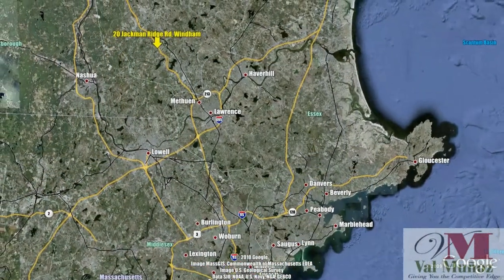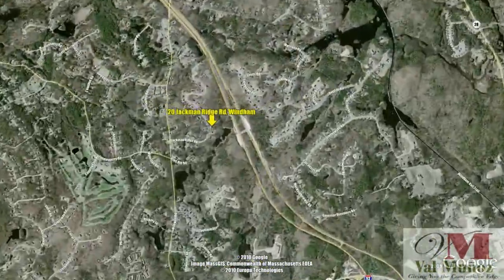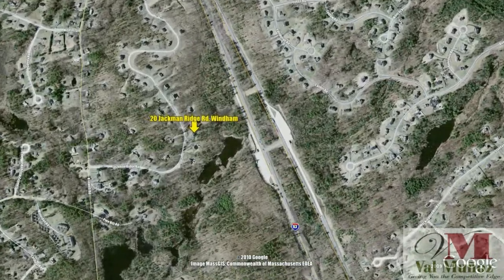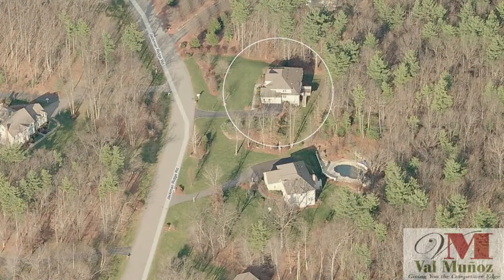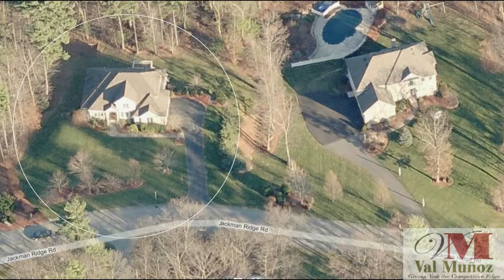Located just over the Massachusetts border in tax-free New Hampshire is the town of Windham. With approximately 15,000 residents, it's conveniently located with easy access to Interstate 93 and other major routes, which make it easy to commute to Boston, the Manchester Boston Regional Airport, the Seacoast, and the White Mountains.